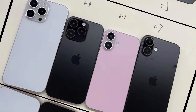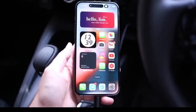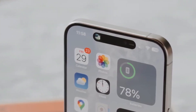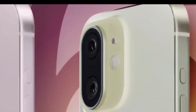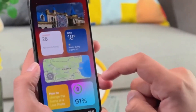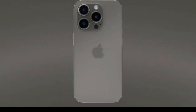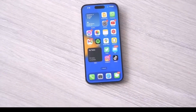So what does this mean for you, the consumer? If you're planning to upgrade to the iPhone 16 series, you'll likely have more options with advanced zoom capabilities. The inclusion of the Tetra Prism periscope lens in more models could also mean that Apple is pushing for more uniformity in their high-end camera systems, ensuring that more users can benefit from cutting-edge photography technology.